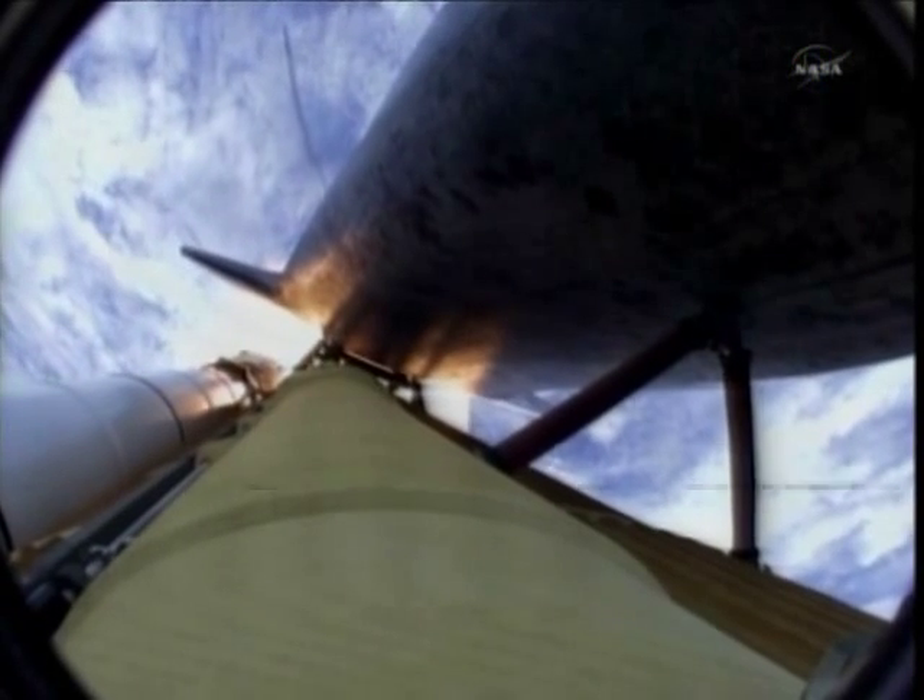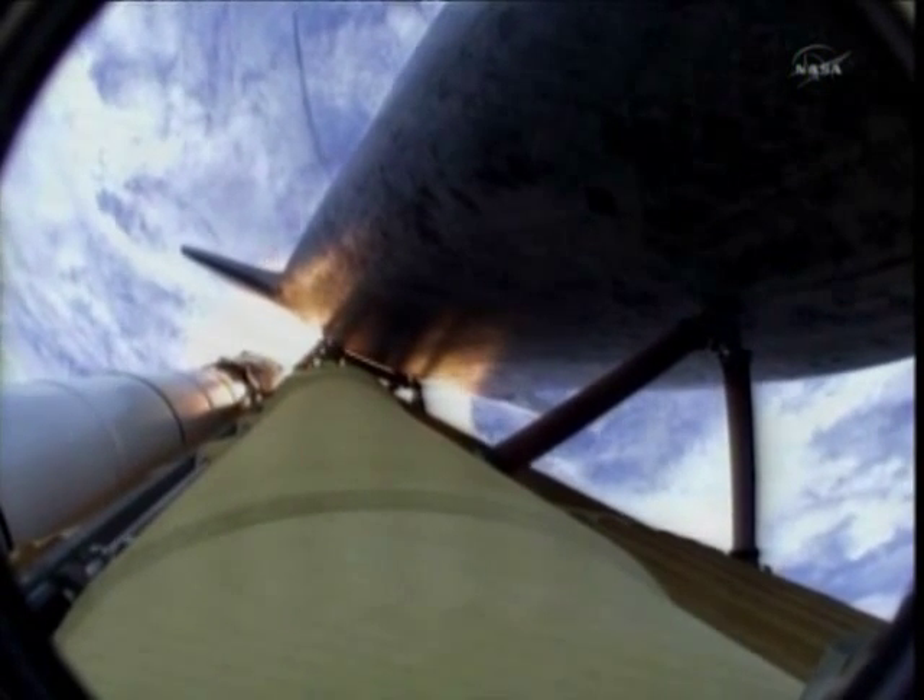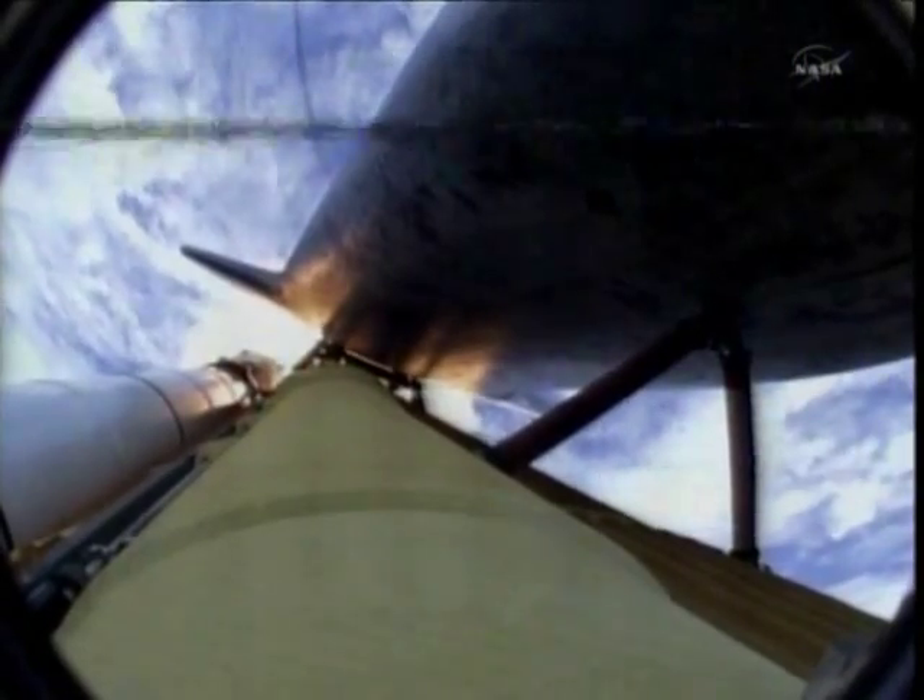Atlantis, go, add throttle up, no action, DPDT. Go, add throttle up, no action on DPDT. That call from CAPCOM Barry Wilmore — a transducer, instrumentation only, no action required.